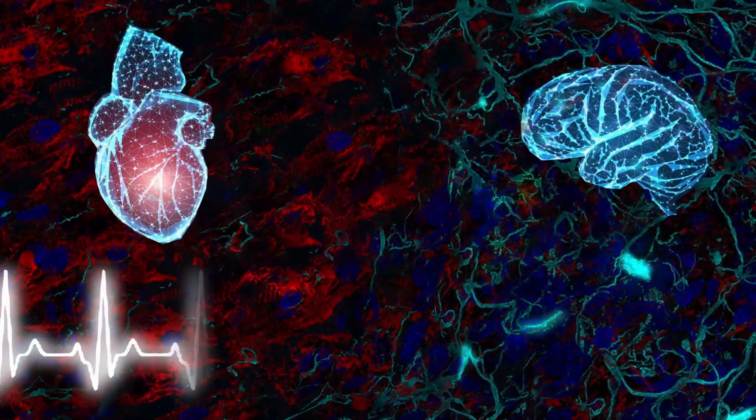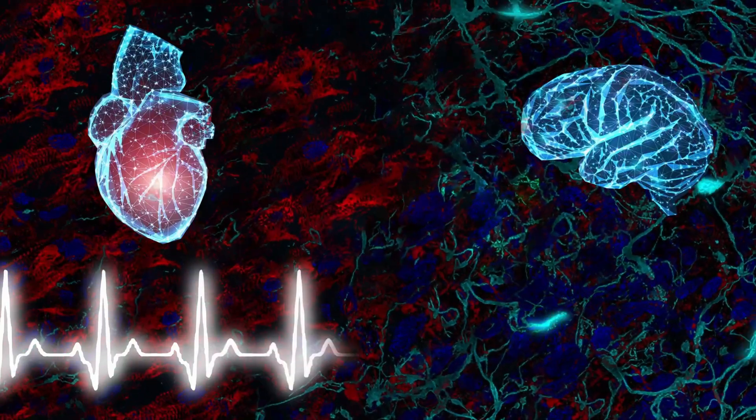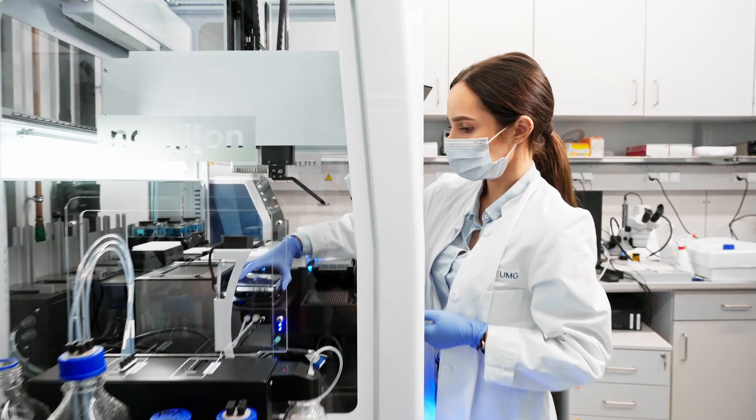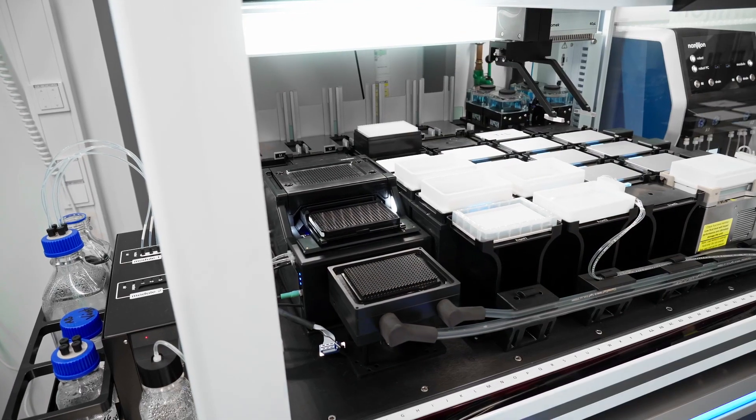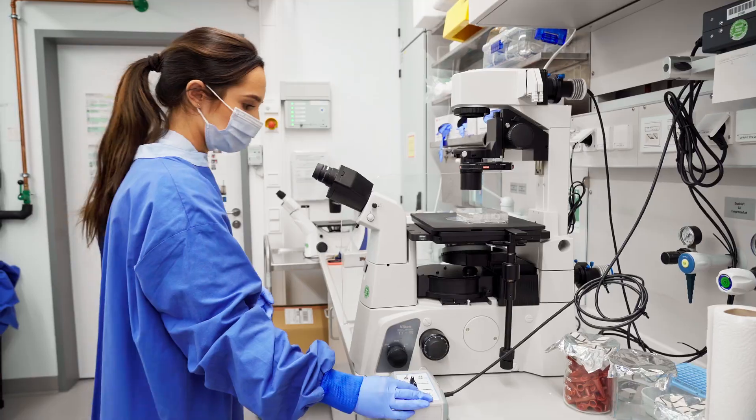Electrical activity is one of the most important common features of the heart and the brain. The Göttingen Cluster of Excellence aims to understand the functional properties of cardiomyocytes and neurons, which are the smallest electrically active units of both organs. With the newly developed Nanion SynchroPatch system, we can now directly investigate the electrical activity of cardiomyocytes and neurons.